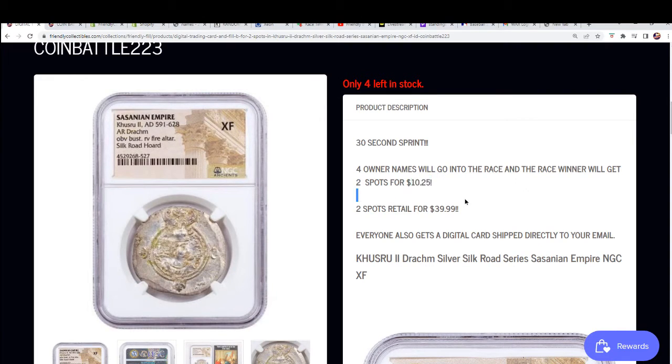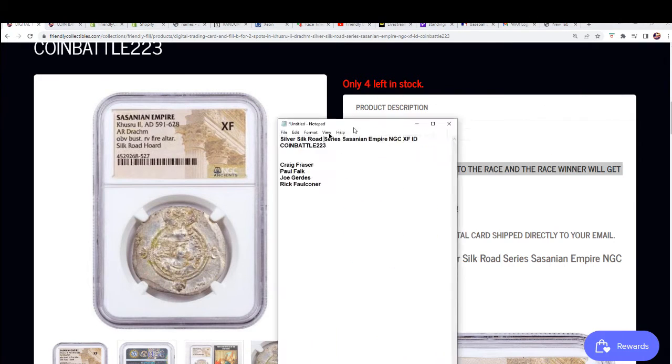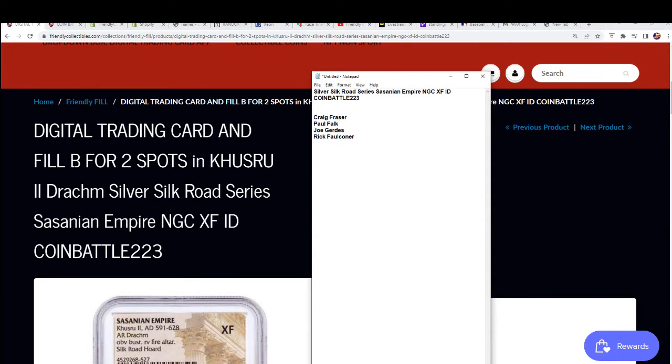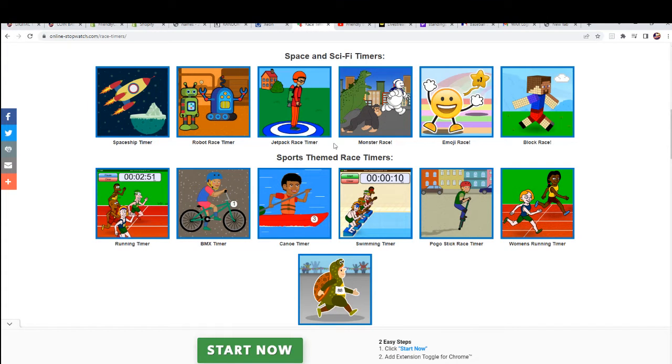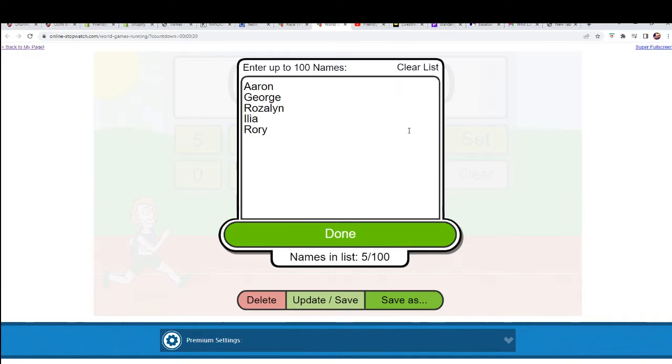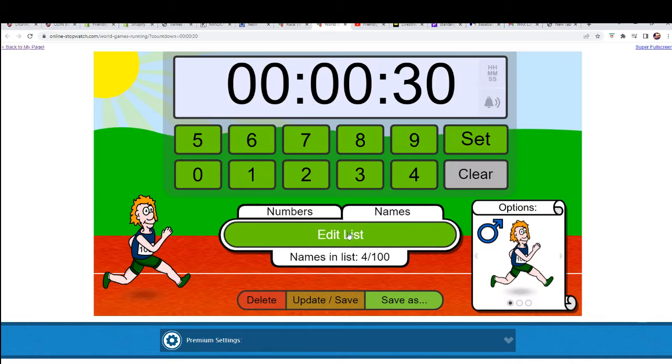It's two spots up for grabs for $10.25 — one winner is getting both spots. That's filler B. We're doing the filler right now, which previously sold out. Let's get over to the big races and see how everybody is looking. We're going to test the luck here of Paul, Craig, Joe, and Rick — who's the most lucky?